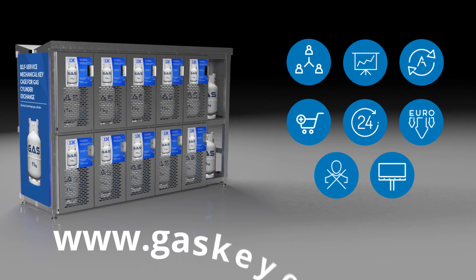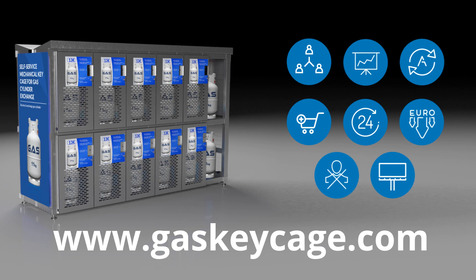Want to learn more? Visit www.gaskeycage.com.